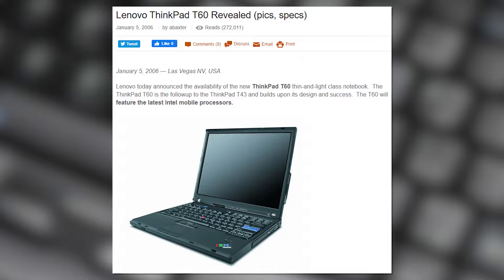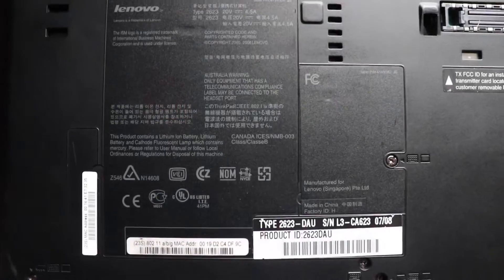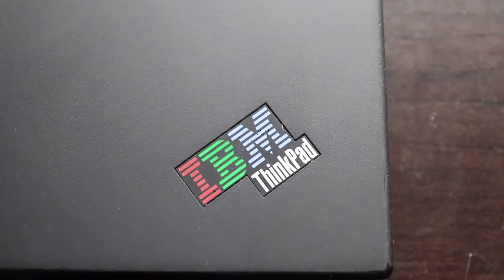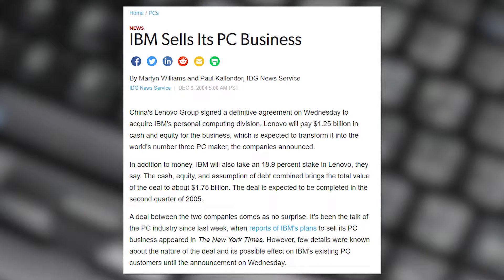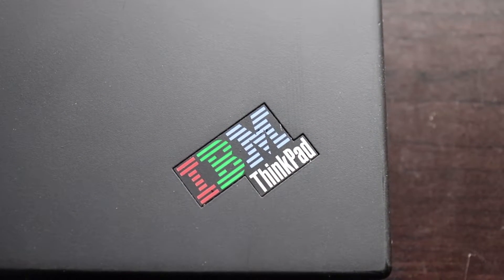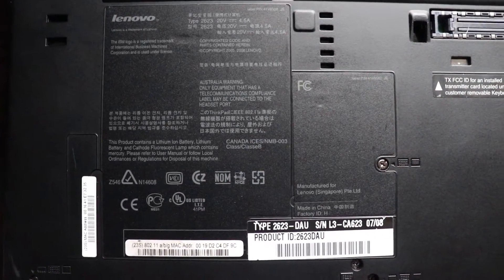The T60 was released in January 2006, with this model being manufactured in March 2007. You may notice that it says IBM — isn't this a Lenovo ThinkPad? To explain this, IBM sold its PC business to Lenovo back in 2005. Before this, all ThinkPads were branded as IBM and had the IBM logo. But when Lenovo bought IBM's PC business, they also acquired the rights to use the IBM logo for five years, which is why the T60 has the IBM logo on it despite being a Lenovo ThinkPad.